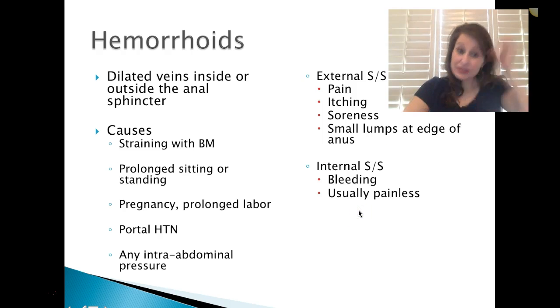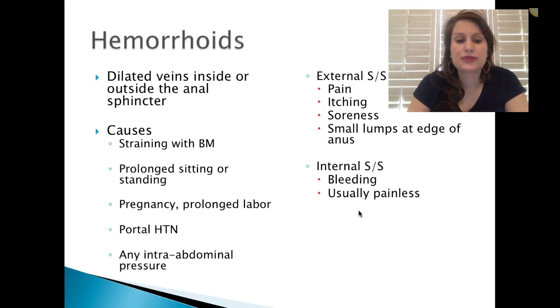Hemorrhoids are dilated veins inside and outside the anal sphincter. Usually caused by straining with bowel movements, prolonged sitting or standing, pregnancy, prolonged labor, portal hypertension, and any intra-abdominal pressure. External signs and symptoms are pain, itching, soreness, and small lumps at the edge of the anus. Internal signs and symptoms will be bleeding, usually painless if internal. External hemorrhoids cause a lot more pain.